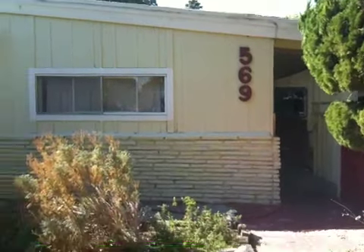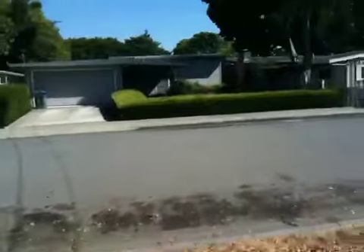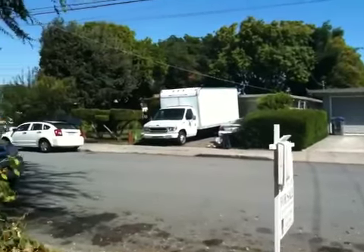569 Maple Avenue in Sunnyvale. Typical short sale. The yard is not in the best of condition, but the neighborhood is looking pretty good. Across the street is pretty well maintained. The neighbor next door has a brown house, but the grass is nice and maintained.